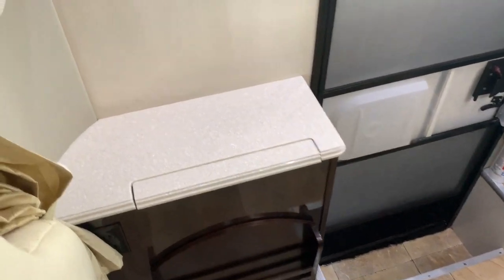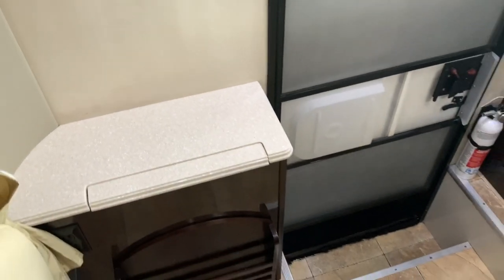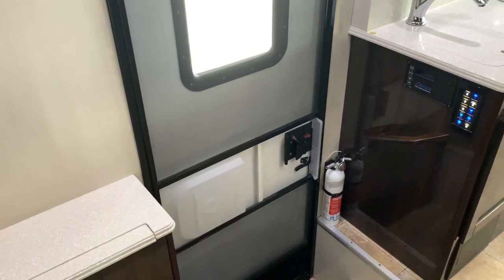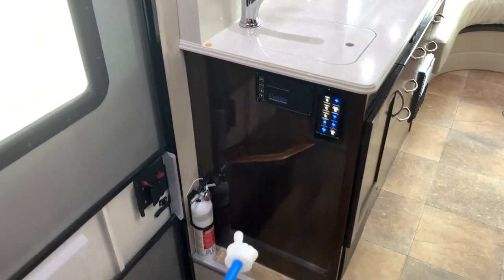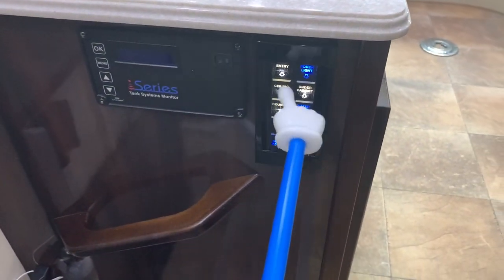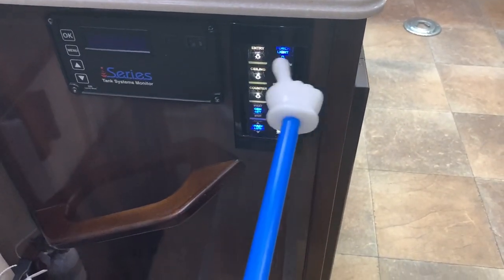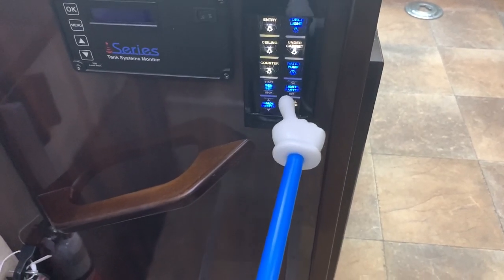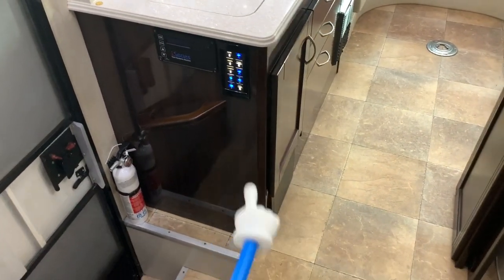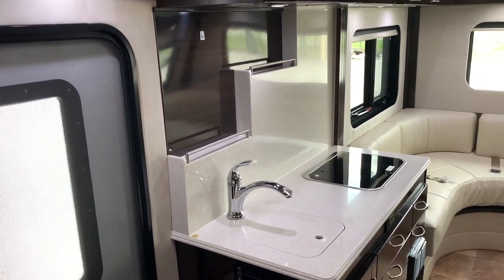We've got a little nightstand here in the corner that actually does pop up and make a table. The front chairs do swivel, so that's intended to be used as a table when you have the passenger's chair swiveled. Side entry. We have our tank systems monitor here — that's electronic. Our main control center — actually this is the second control center; there's another one on the side of the fridge. We can turn our lights on from here as well as our water pump. We can start our generator from here and run our shades.